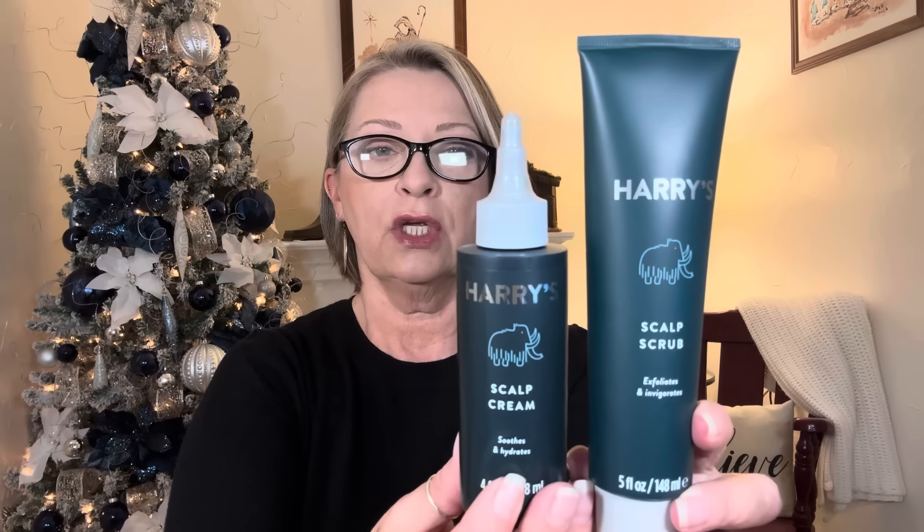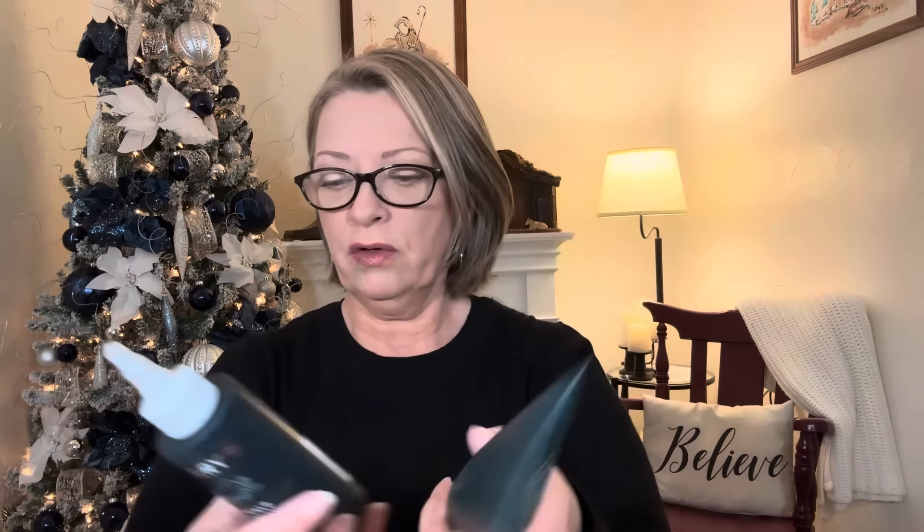The scrub says it's a cleansing, stimulating sugar scrub that helps dissolve the gunk that clings to your scalp — use it once a week before shampooing. The cream says it soothes a dry or irritated scalp as a hydrating leave-in treatment, apply daily or as needed. Pretty cool finds — when you can find $12 name-brand products for $1.25, why not? Somebody in my family will scoop those up.